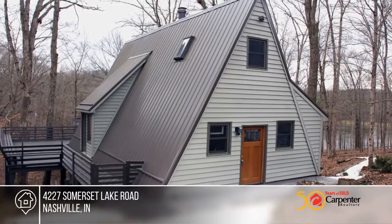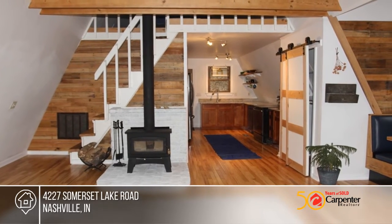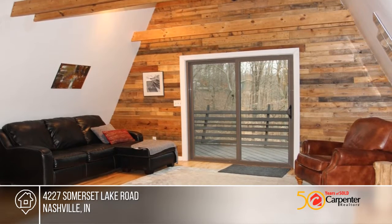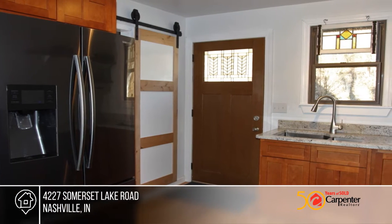Come see this lakefront property conveniently located between Bloomington and Nashville. This is an excellent location for an outdoor enthusiast, near 100 miles of prime mountain biking and hiking trails. The kitchen is remodeled and includes granite countertops and cherry cabinets.